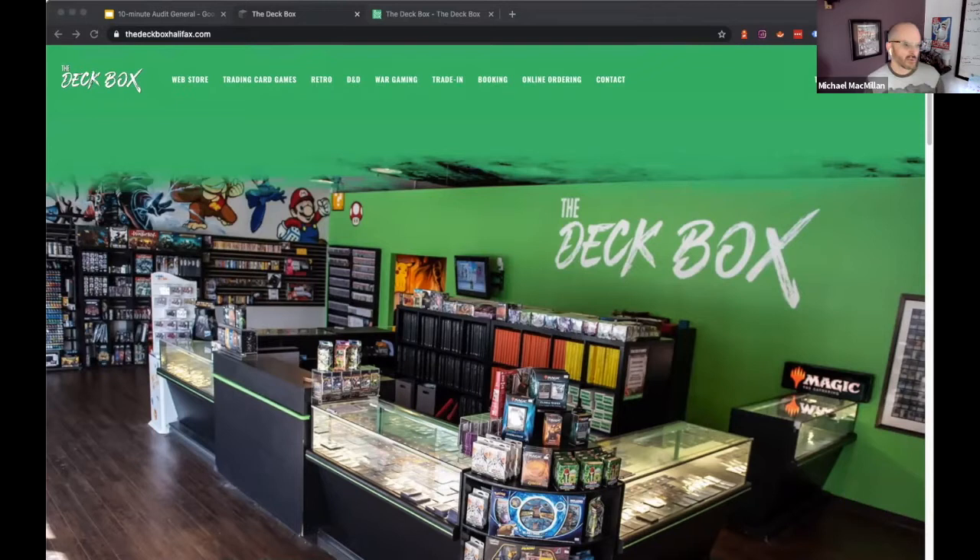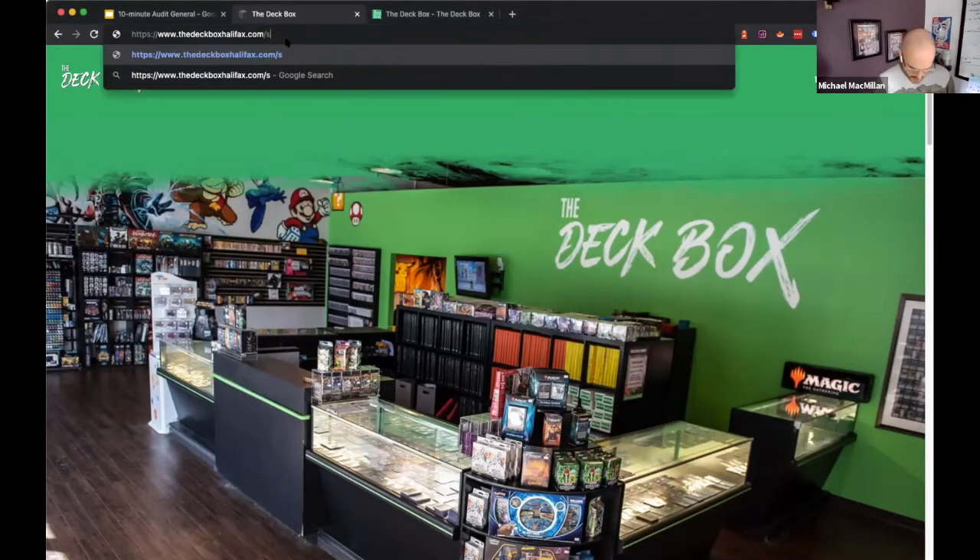I would reach out to Lightspeed's support to find out if a subfolder setup is possible. Ideally I'd go with the subfolder, because it's treated as part of the bigger site. With a subdomain, even though it's associated with the main site, it could still be considered a separate site. So the options are either slash-shop or a subdomain like shop.thedeckboxhalifax.com.